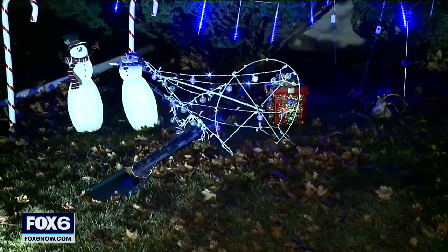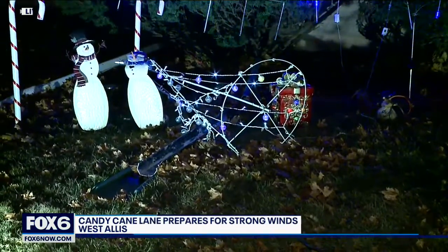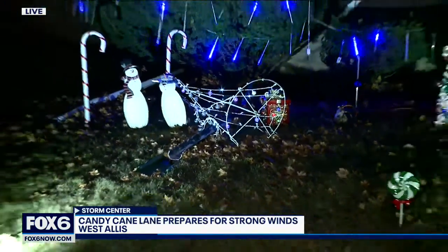A wind gust about 15 minutes ago took down that tree there. Things are blowing, but for now everything seems calm — though that wind is picking up. If you have any decorations or any inflatables still up at this point, now is the time to deflate them. Live in West Allis, Cassidy Williams, Fox 6 News.